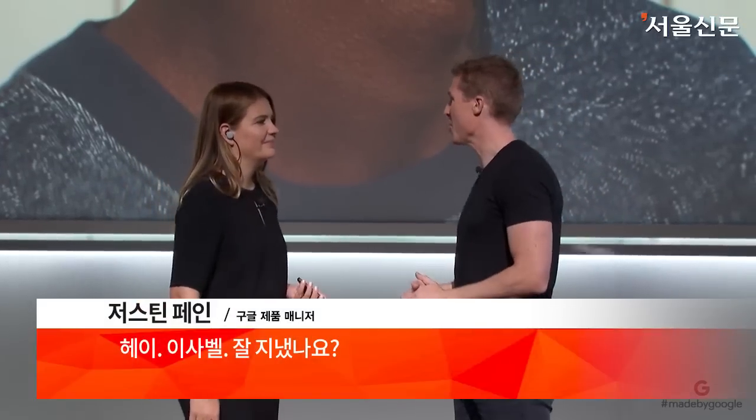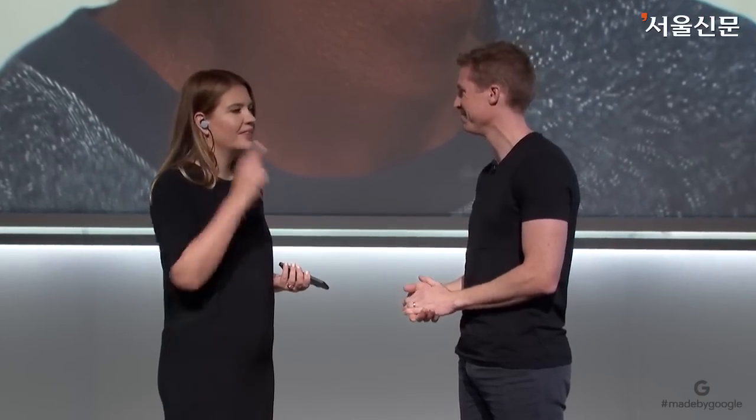Hey, Isabel. How's it going? [Swedish] Hur är läget? [Translation] Helt okej, tack. — Absolutely okay, thank you.